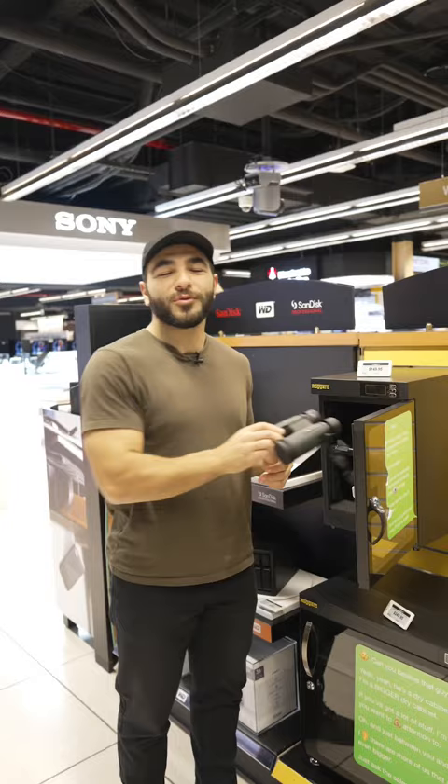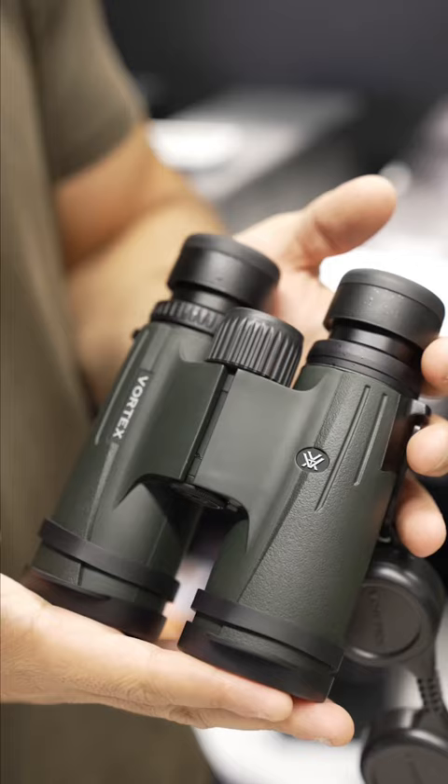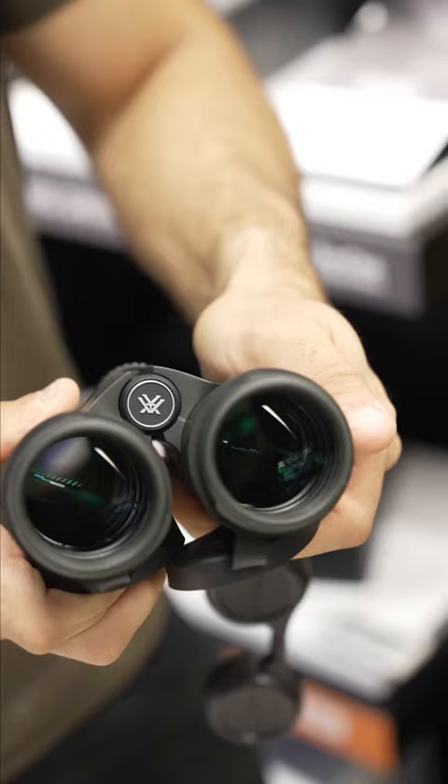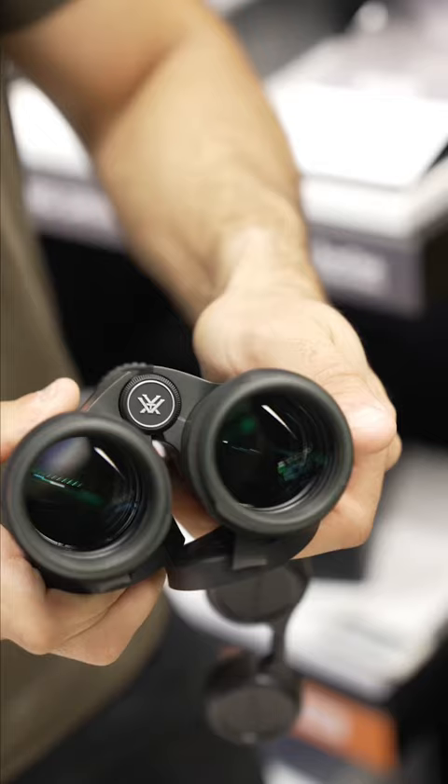Number four, Vortex's 10x42 Viper HD Binoculars, sporting an impressive 10x magnification and Vortex's XR anti-reflection fully multi-coated optics that maximize light transmission.